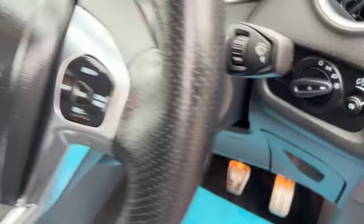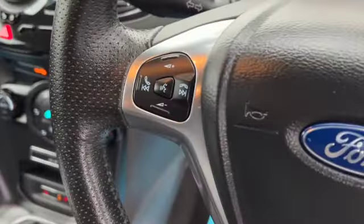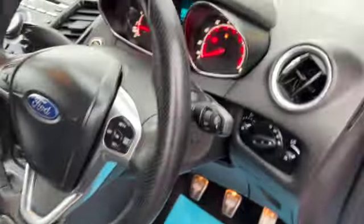Auto headlights with your fog lamp switches. You've got cruise control, your volume controls, and then the ST badge at the bottom of your steering wheel.